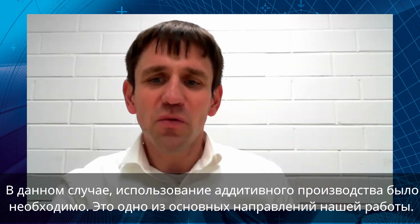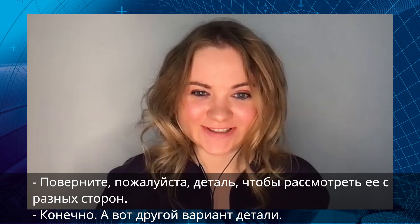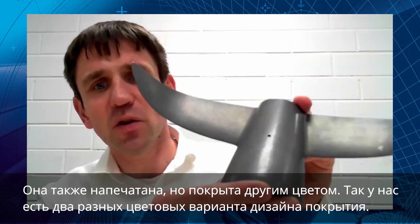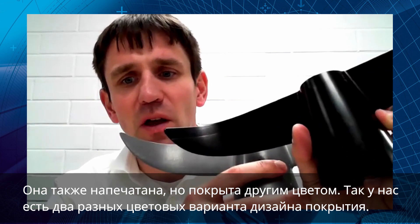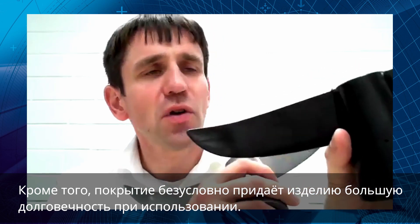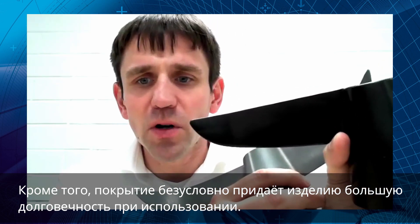This is one of the big areas we can work on with AM technologies. You can see the surface as printed and coated with KTL. We have two different possibilities in design and in usage. The covering also gives the part more secure usage over its lifetime.